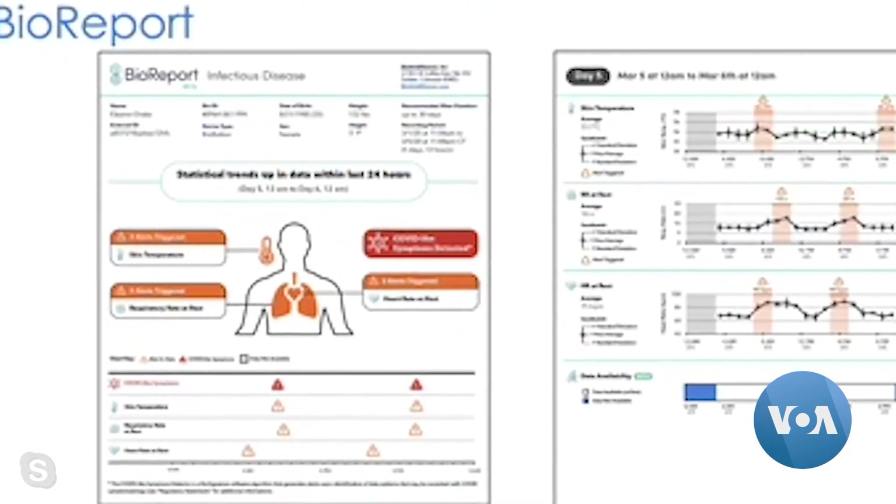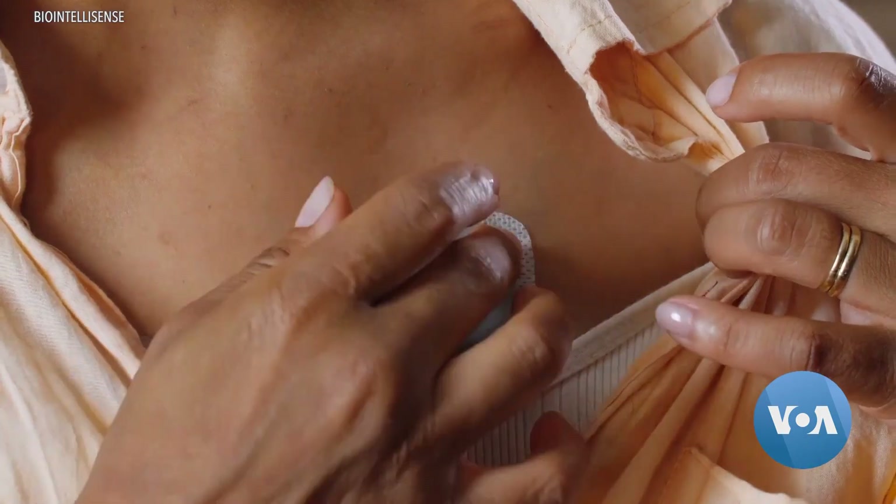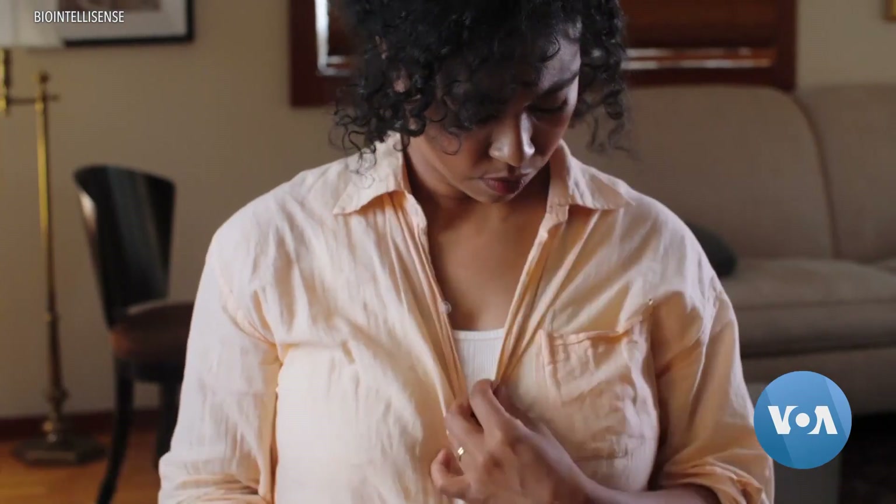The patient then receives a health report on the app. The BioButton is similar, but is single-use and measures the heart rate and respiratory rates less frequently.